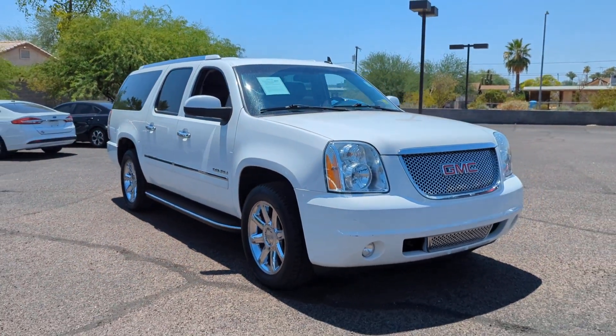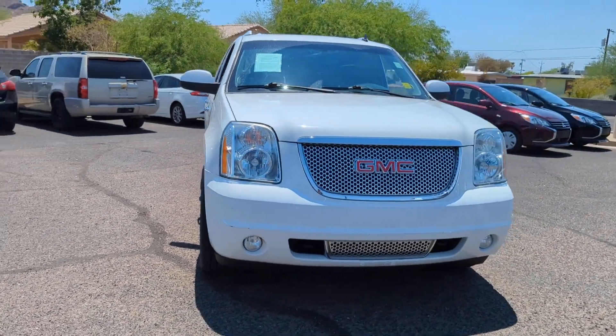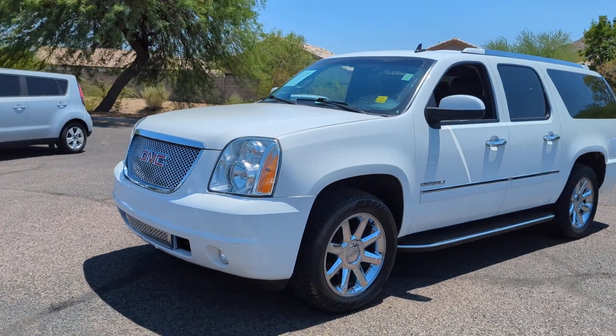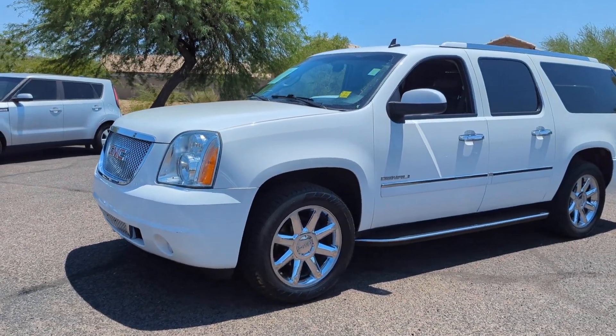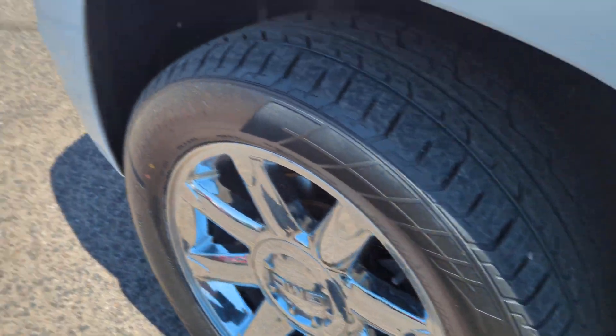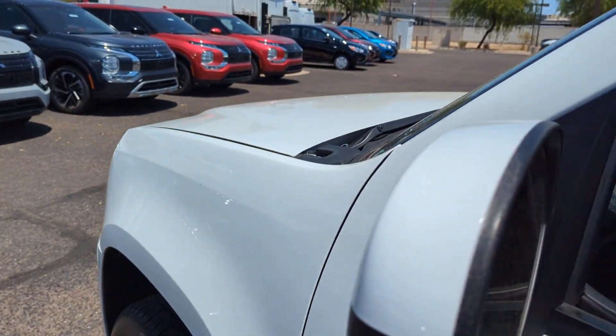The following are some of this vehicle's highlighted options: heated steering wheel, heated driver's seat, navigation system, sun/moonroof, keyless entry, chrome wheels, fog lamps, power passenger seat, satellite radio, backup camera.